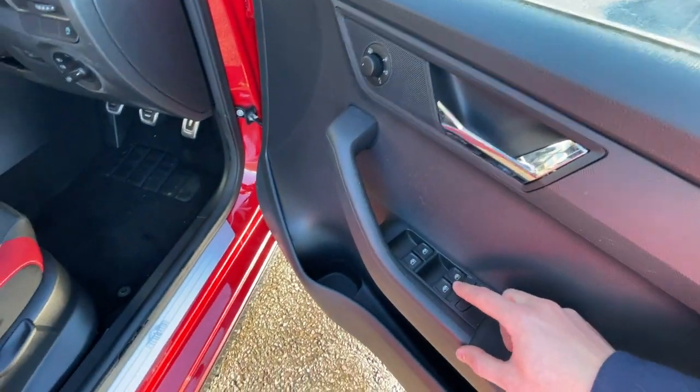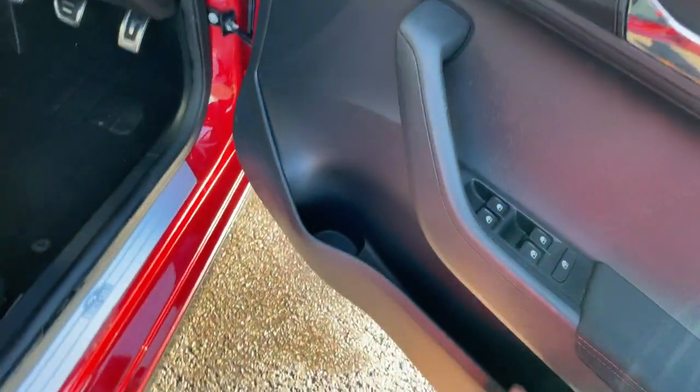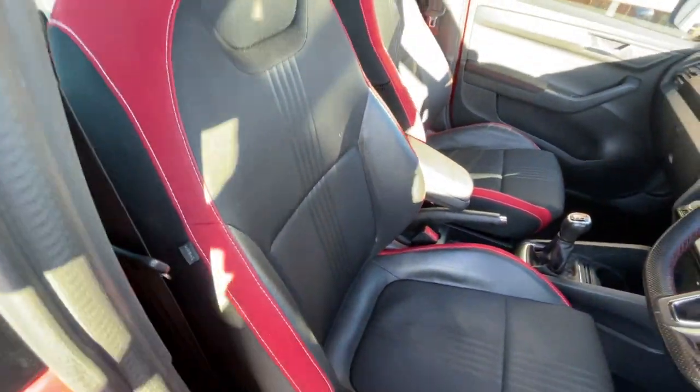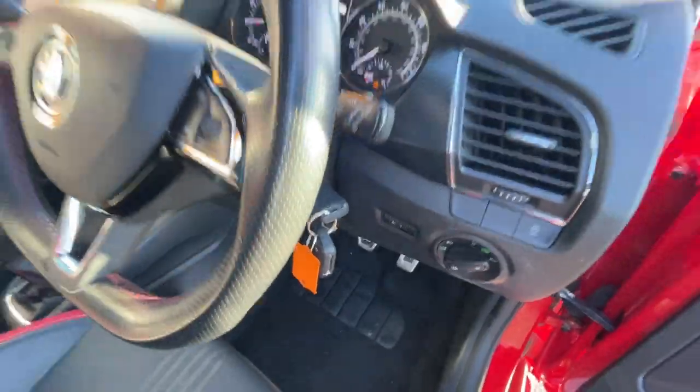Inside the vehicle, it's got the black fabric interior with red stitching, electronic adjustable windows, electronic adjustable wind mirrors with the heat mechanism, a storage compartment, and two-tone black and red fabric seats. It's got the headlights control just there, stop-start button, and comes with two keys.